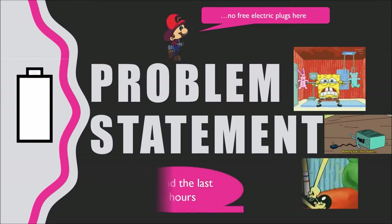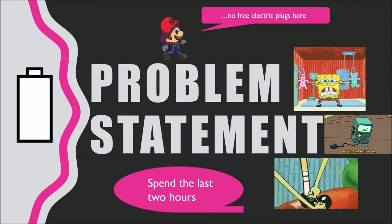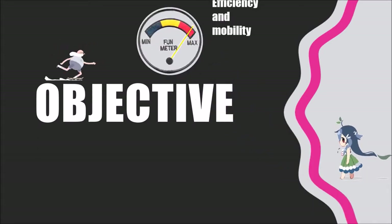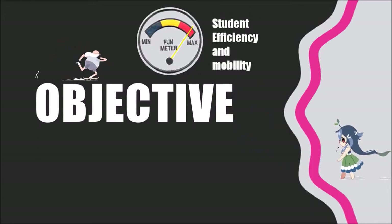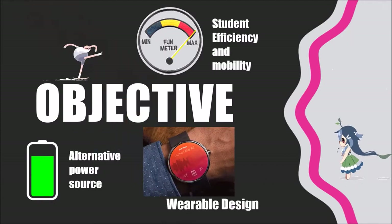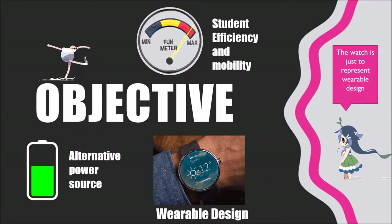Another small problem that causes a failure effect is an unsecured shoelace, which may cause accidental slips. Hence, the objectives of our invention are: to increase student efficiency and mobility, and to provide ease of access to a power source when there's no power outlet available.